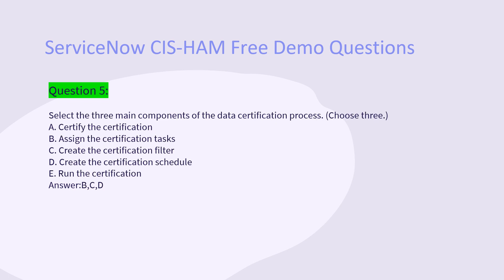Question 5: Select the three main components of the data certification process. Choose three. A. Certify the certification. B. Assign the certification tasks. C. Create the certification filter. D. Create the certification schedule. E. Run the certification. Answer: B, C, D.